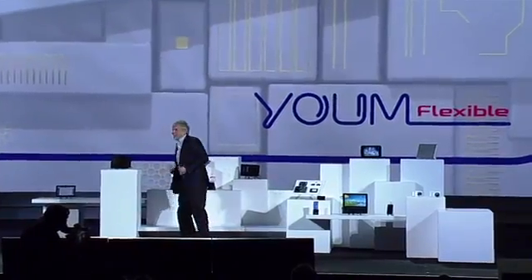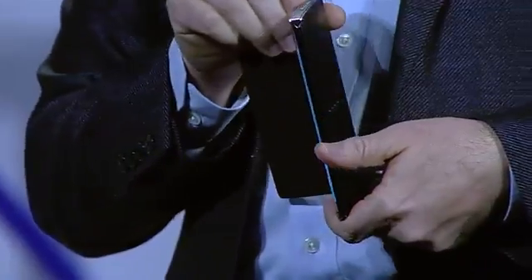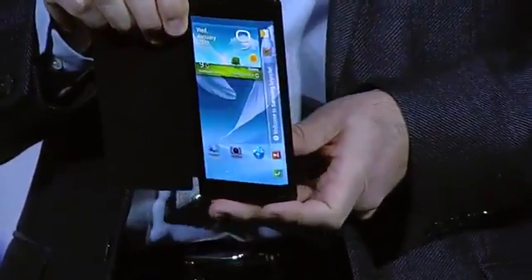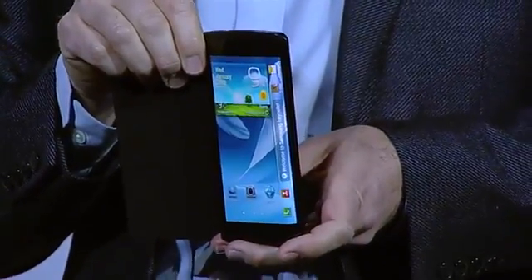Imagine the products you could design with this — that's amazing, it really is. I brought something else here today. Have a look at this bent YUME prototype device. Do you see how the screen curves beyond the edge of the display? With this bent display, we have expanded the canvas available for content.